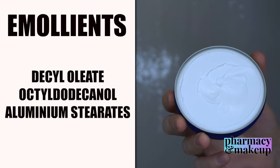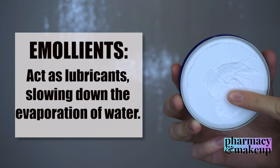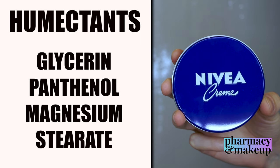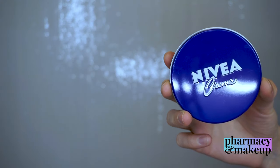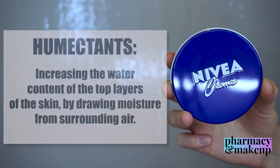Then we have emollient ingredients. They also slow down the evaporation of water from your skin, but they also act as lubricants on the skin surface and give your skin a soft, smooth appearance. Last but not least are the moisturizing humectants like glycerin and panthenol, which increase the water content of the top layers of your skin by drawing in moisture — they pretty much act as water magnets.